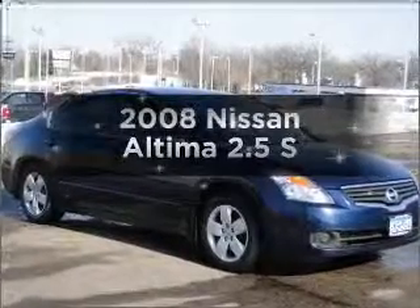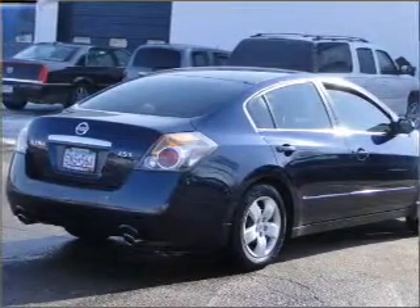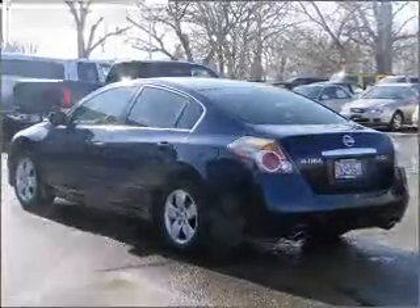Introducing the 2008 Nissan Altima — everything you need under one roof with this great vehicle. With an efficient four-cylinder engine connected to a smooth-shifting automatic transmission, the anti-lock braking system will keep you safe on the road.